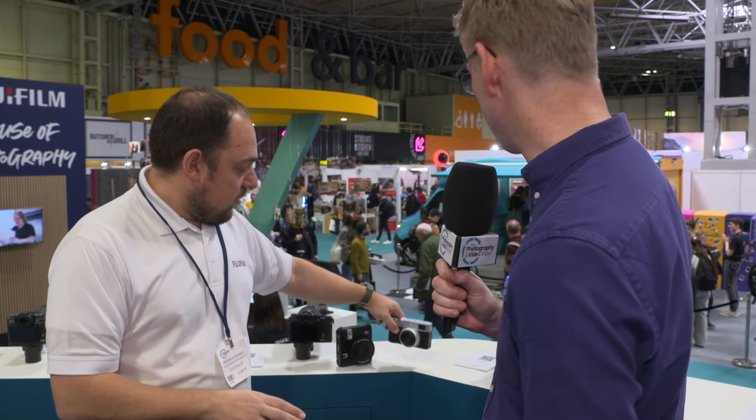Fujifilm's heritage in film, the recipes, and the ability to create and trade those looks online has been incredibly popular. This is our 90th year — we started making cine film in 1934, so we have a huge history in color science. People understanding those recipes and realising their digital camera can look like film, and tweaking it to their heart's content, has really resonated with the TikTok and social media generation.